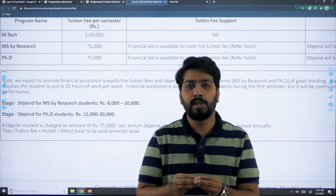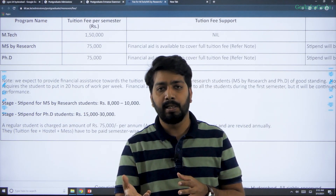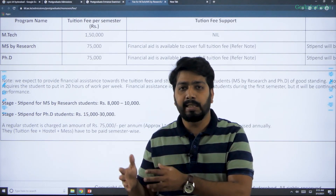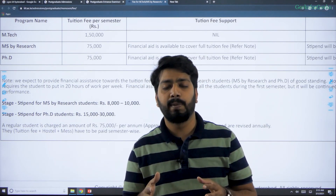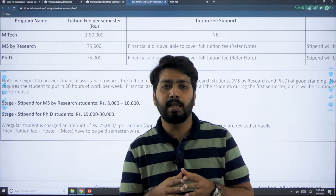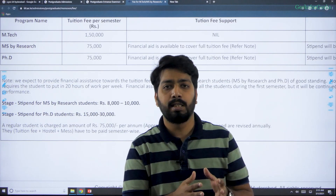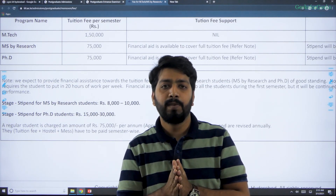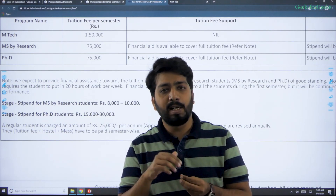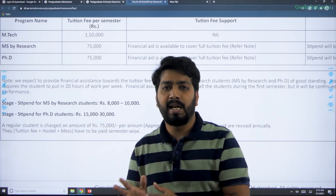IIIT Hyderabad also provides many research opportunities and faculty exposure, so I would suggest you try for it and give your best. Students who have already prepared for GATE can crack IIIT Hyderabad in as little as two months. They normally call around 500 students for interview, and seats for MTech and MS are around 100 to 120, which is not fixed — it depends on the candidates they find deserving. If your GATE score is not good and you are not getting into a top IIT or NIT, IIIT Hyderabad is as good as an IIT, so you should definitely try for it.